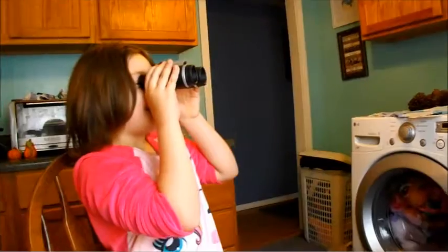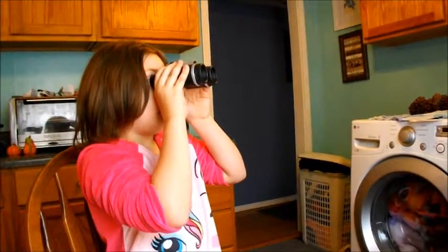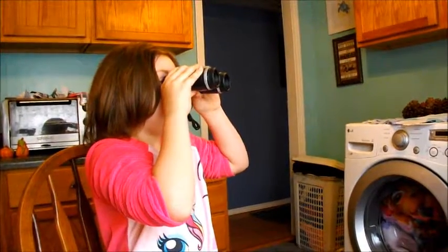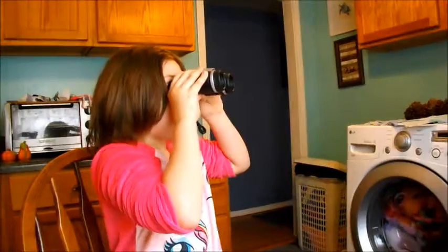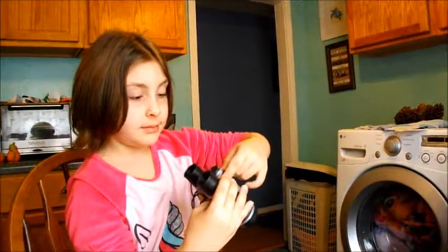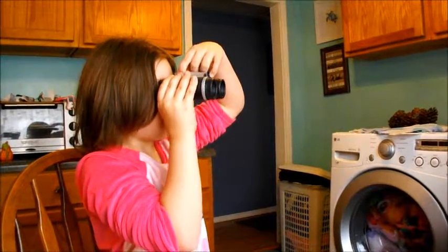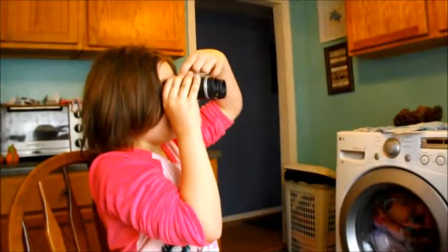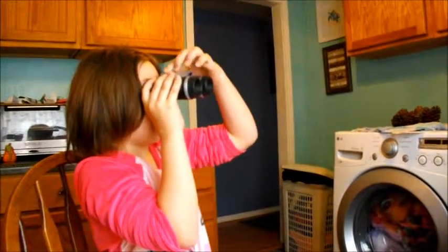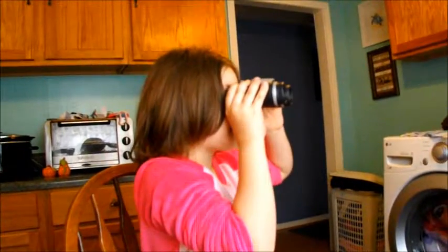Don't touch the lid. You can turn the dial on the top. Try moving the dial. This? Yeah, look at it while I turn it.